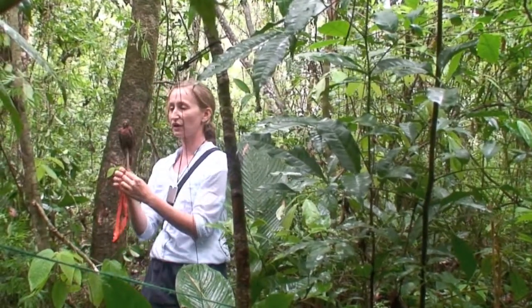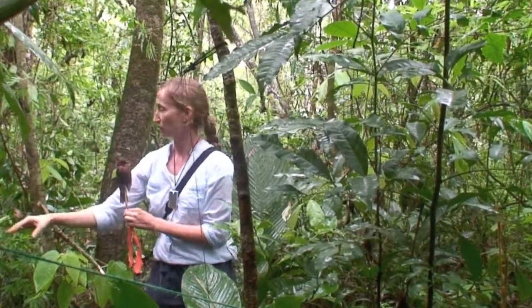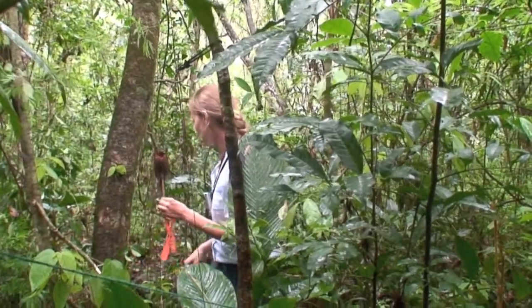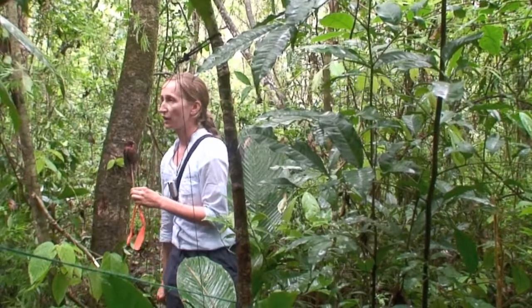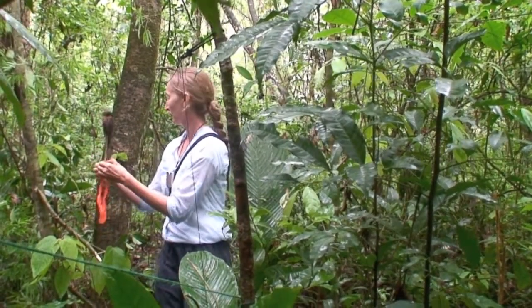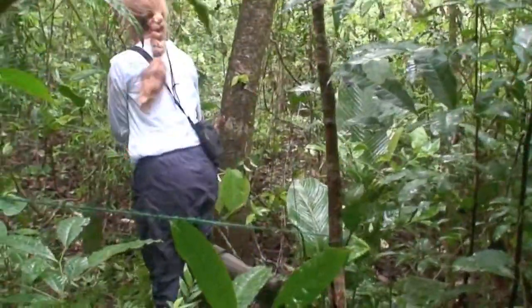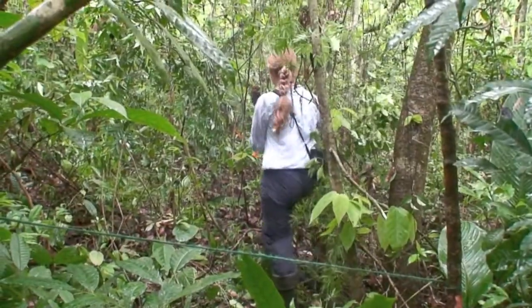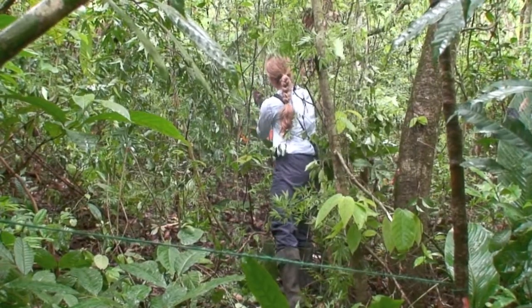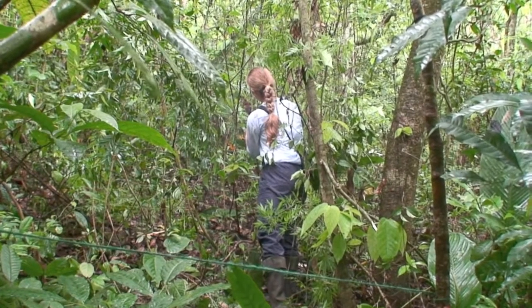We're going to put this very near the net — we have a mist net here. We're going to place the decoy very close to the net so that we lure the male to fly in. We need to find a convenient spot, so we'll put him right here with his red crest showing as much as possible.